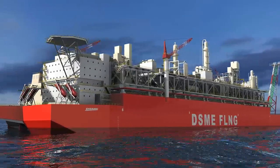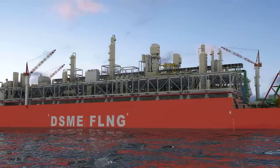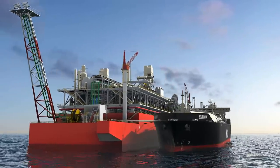As a total solution provider in the gas industry, DSME is always ready for new business ventures and looks forward to the opportunity to materialize your project successfully.